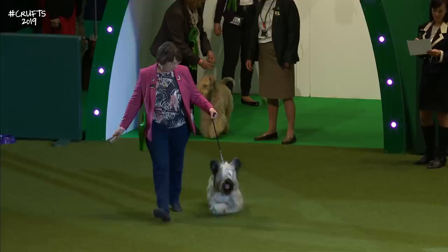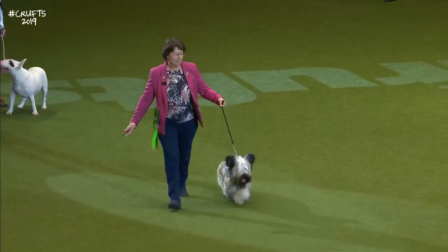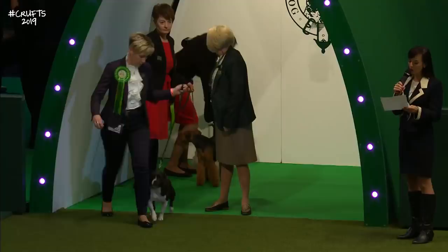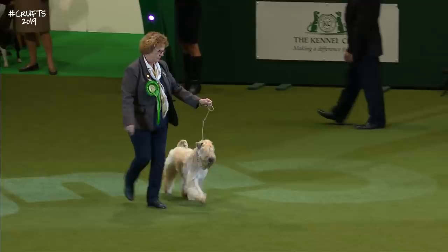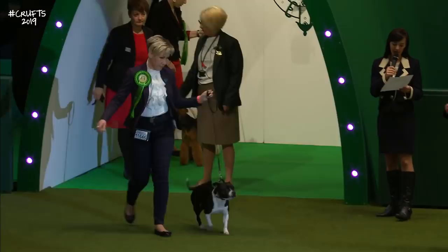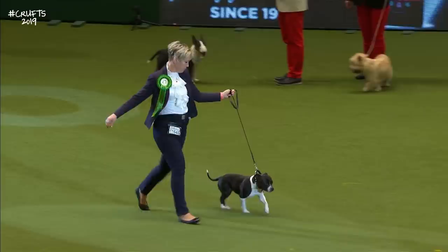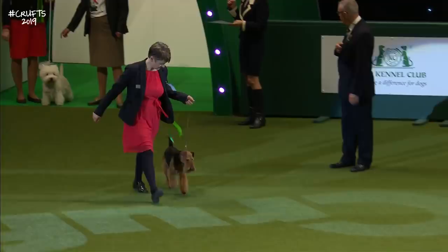The Soft Coated Wheaten Terrier — just look at this lovely coat. One of the crazy clowns of the Terrier group. Then the Staffordshire Bull Terrier receives a roar of applause — the Terrier with the most entries at the show today, the Staffie. And here comes the Welsh Terrier, and finally the West Highland White Terrier.